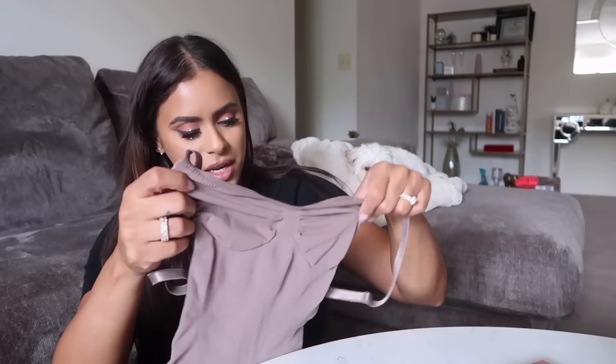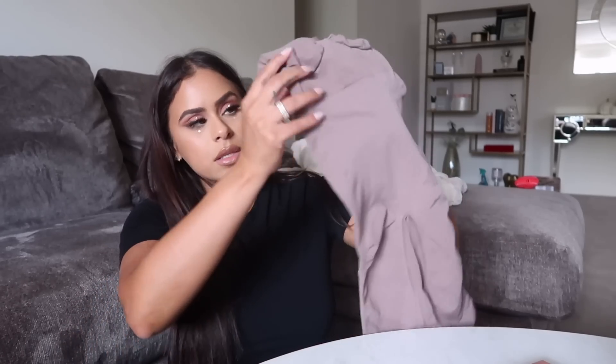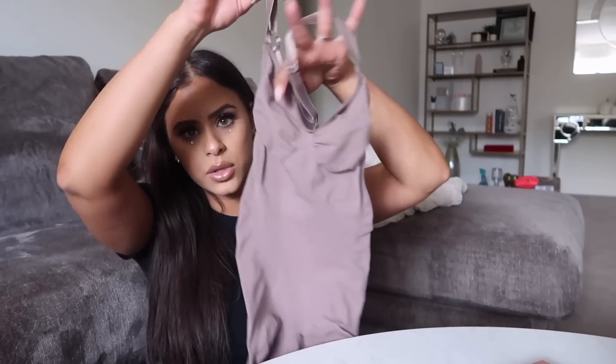First impression — it looks small. I'm wondering, is my body gonna fit in this? It looks like a little baby onesie. The material feels very soft, very nice, stretchy — feels like any other shapewear I've tried. It is a beautiful color. It's a full body with shorts, so it's a little full body moment. I wonder how I'm gonna pee — I would have to take the whole thing off. I have a really small bladder so that's gonna be fun.